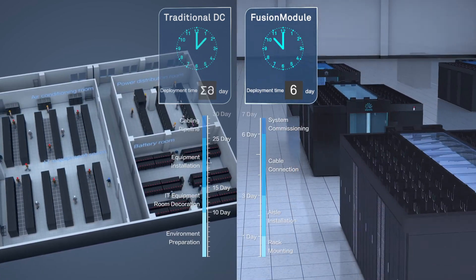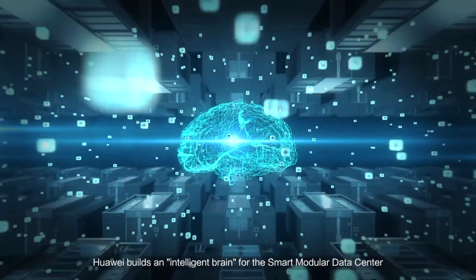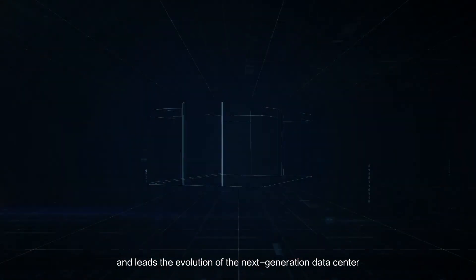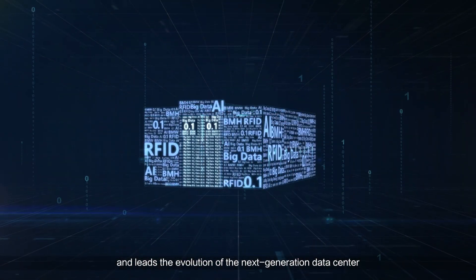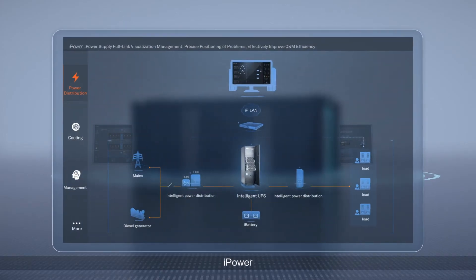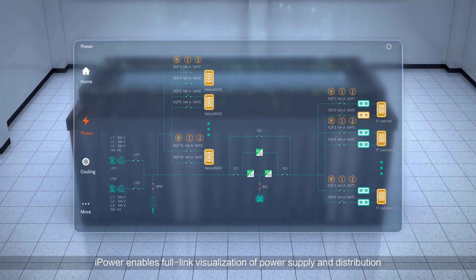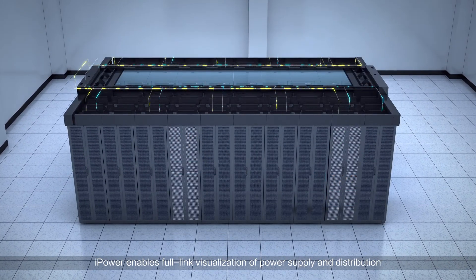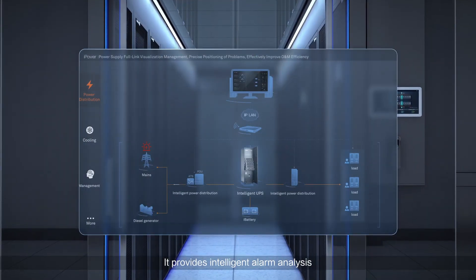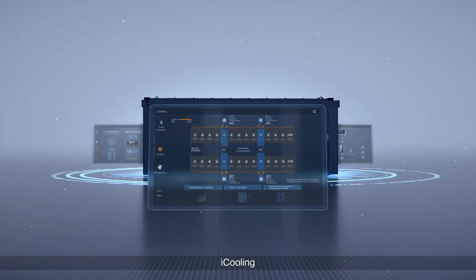With IQ, the industry-leading AI technologies, Huawei builds an intelligent brain for the smart modular data center, leading the evolution of the next-generation data center. iPower, the intelligent power supply and distribution system, enables full-link visualization of power supply and distribution. It provides intelligent alarm analysis and quick fault locating, making O&M easy.